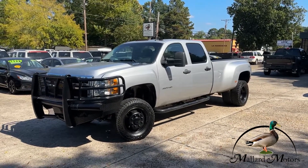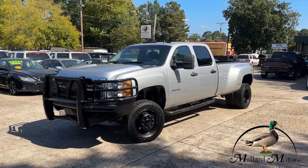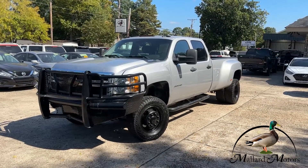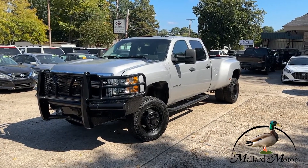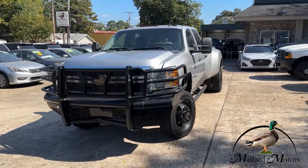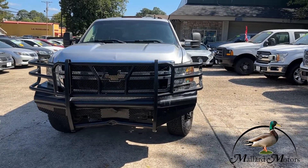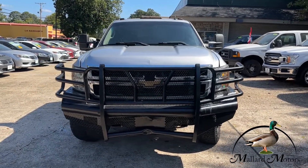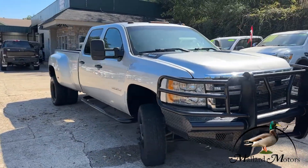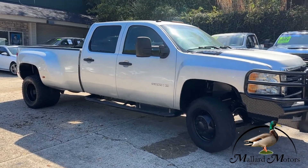What we're looking at here is a 2011 model Chevy Silverado LT 3500 HD, silver in color. This one has the 6.6 liter Duramax with the Allison transmission and it is four wheel drive. Got the brush guard on the front, brand new headlights, fixed running boards on both sides, and dual axle on the back.